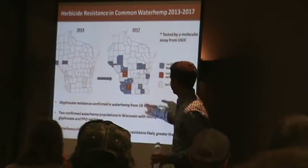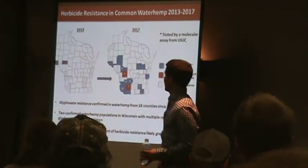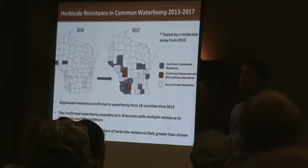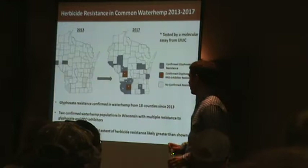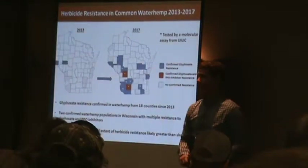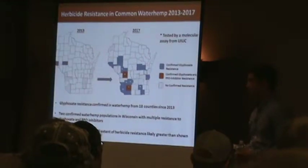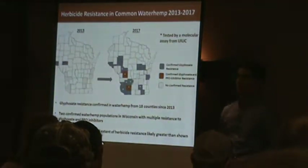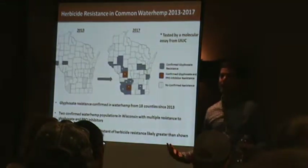You'll also notice there's a pretty big dead area in the middle here, and I suspect that's probably not an accurate representation of that area. I'd be willing to bet there's not only waterhemp in that area, there's probably some kind of resistance. I've seen it with my own eyes just driving around the state. We just haven't heard about it yet.